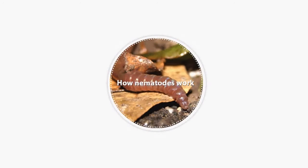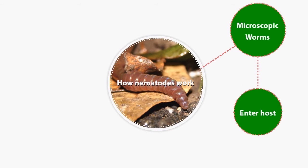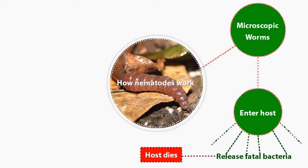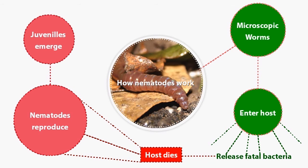This is how it works. The nematode enters the pest and then it releases a bacteria that kills the insect. The nematodes dwell inside the insect and reproduce. Eventually, the juveniles emerge and the cycle begins again.